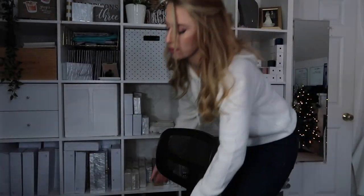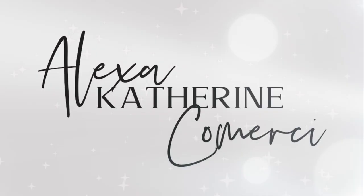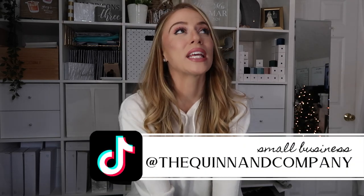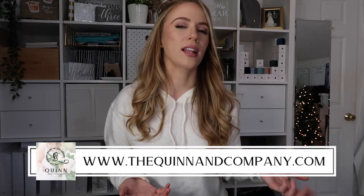Hi guys, welcome back to the channel. I'm very excited about this video because I'm going to be giving you a studio tour. Keep in mind the studio is a working space so it normally never looks like this. I cleaned it specifically to show you guys, so it's very nice and clean and decently organized.